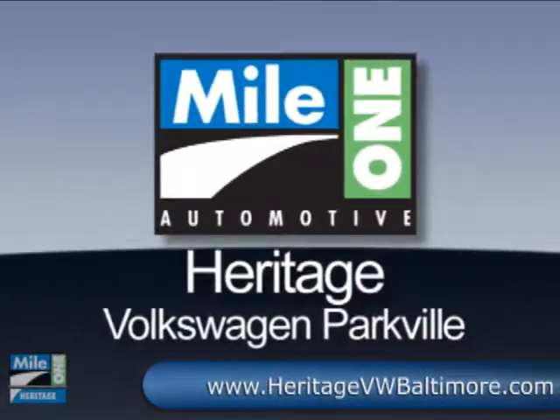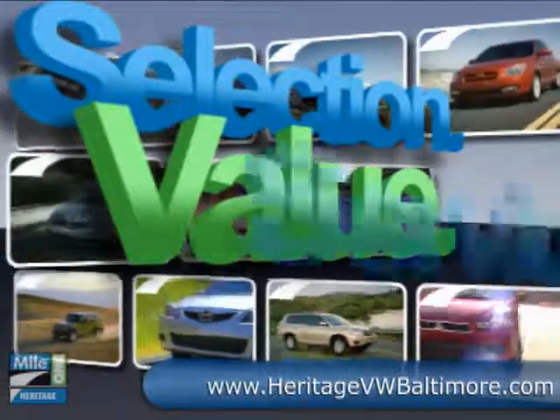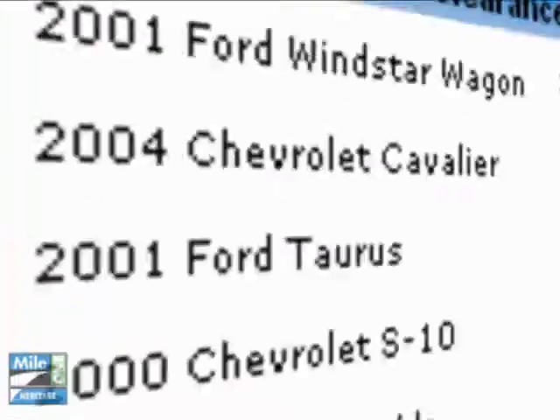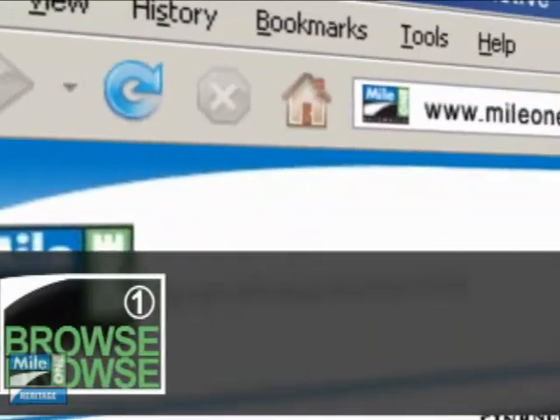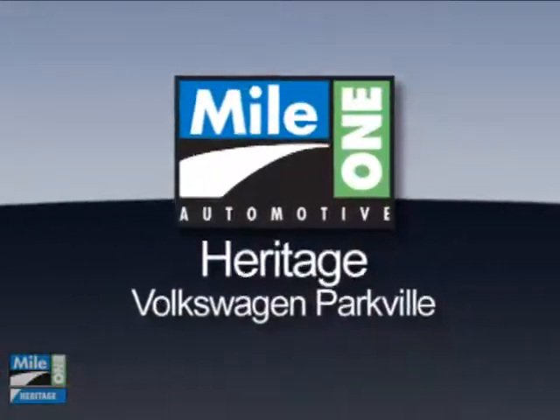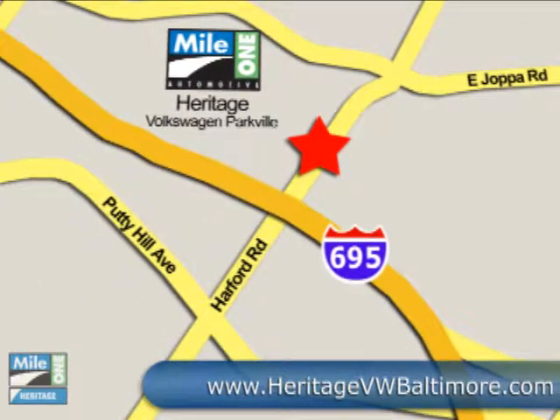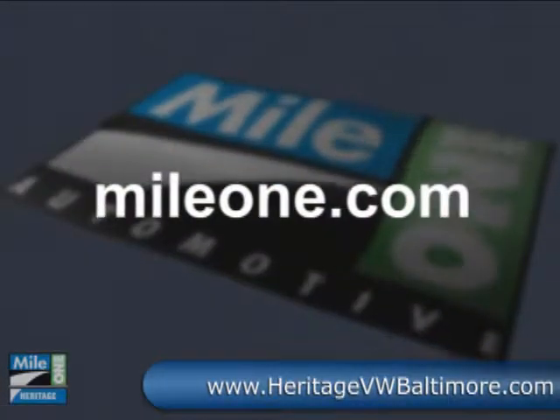At Mile One Heritage Volkswagen Parkville, you'll find the selection and value you'd expect and the customer service you deserve in three easy steps: browse, research, buy — right from our website or stop by our location today. Mile One Heritage Volkswagen Parkville, conveniently located at 9215 Harford Road in Baltimore. MileOne.com — everything automotive.